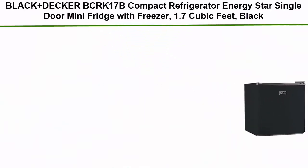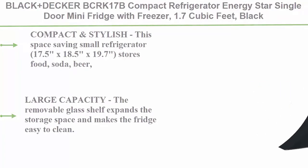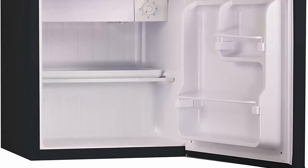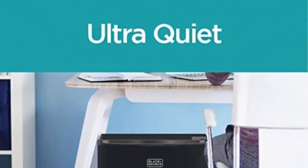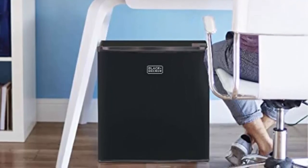Number 1: Black+Decker BCRK17B Compact Refrigerator — Energy Star, single door mini fridge with freezer, 1.7 cubic feet, in black. Compact and stylish, this space-saving small refrigerator (17.5 x 18.5 x 19.7 inches) stores food, soda, beer, and other beverages with minimal energy — just 70 watts — without taking up too much space. The sleek modern design, available in black, stainless steel, and white, is perfect for college dorm rooms, offices, garages, home bars, small apartments, and RV campers.